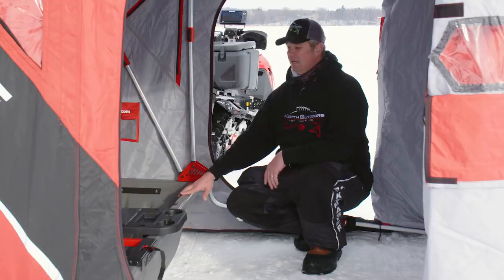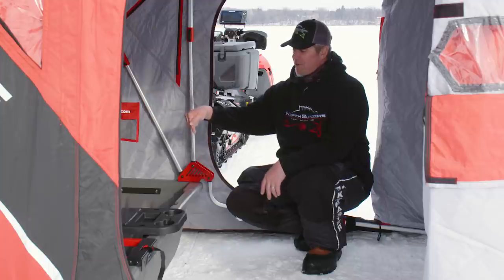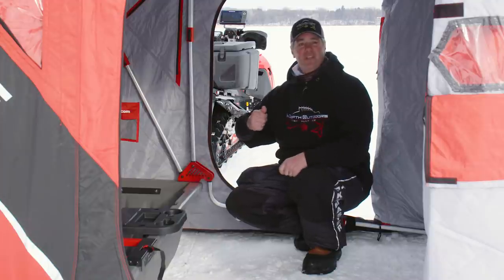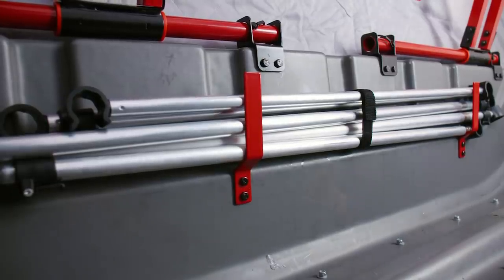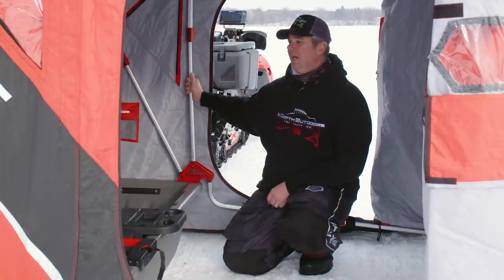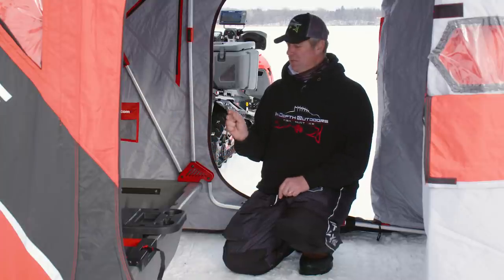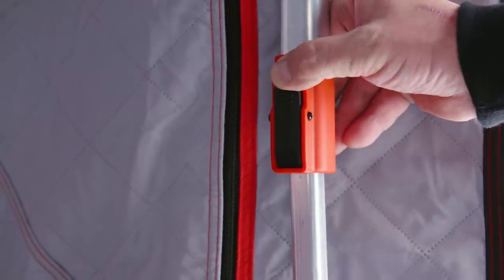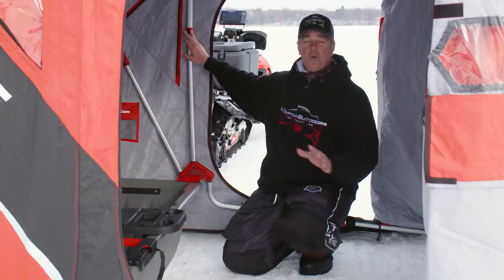If you've ever fished multiple days in a row, the poles and supports get left in the bottom of the ice house — there's that melt and then refreeze — and very often you can't extend them or lock them in place. Eskimo came out with a support system that holds them at the back of the house securely, keeping them up off the bottom so they're not freezing. And the push-button system on the poles is great — these houses are too expensive to use those little silver buttons where you have to shove your half-frozen finger into the hole. This system gives you a lot more leverage and you can do it with a gloved hand.